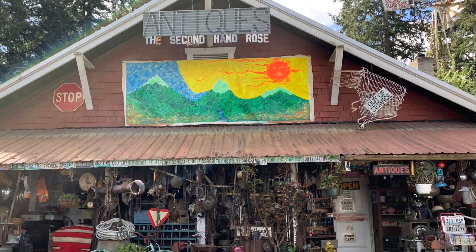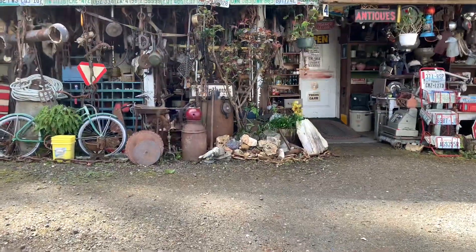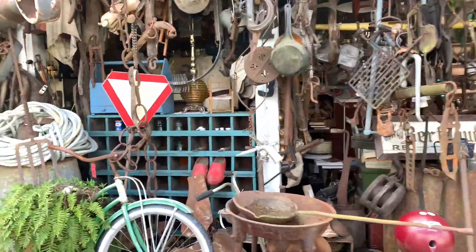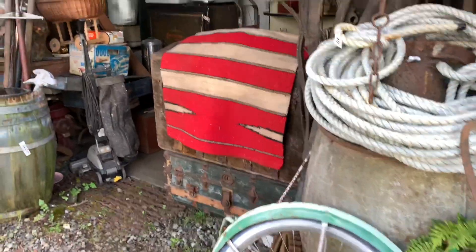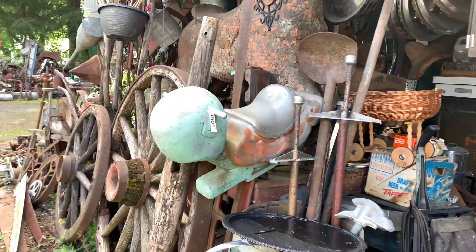So we drove past this place and we weren't quite sure if it was an antique store or just somebody's house, so we're going to check it out. Looks like there are some prices on items, so it must be somebody's store.